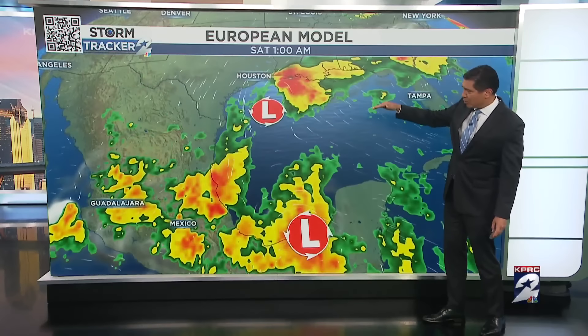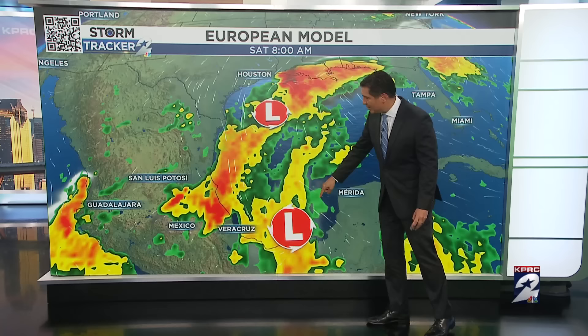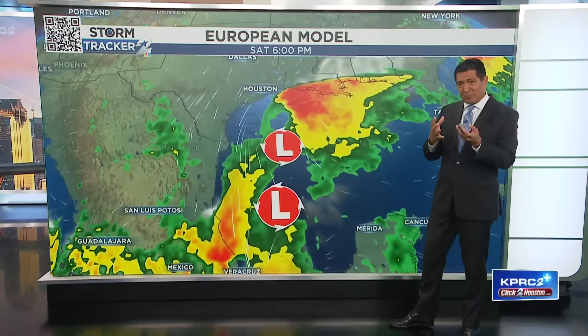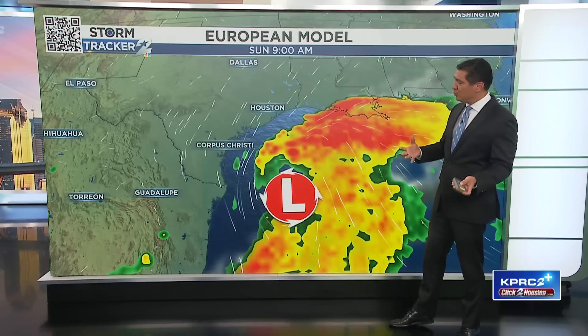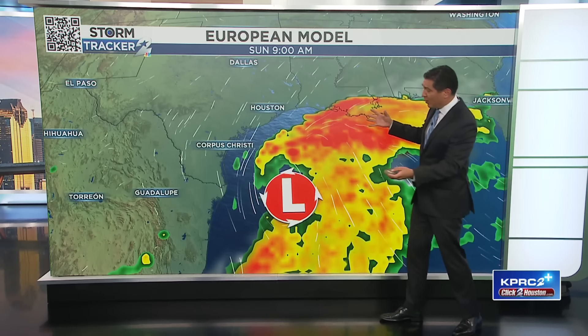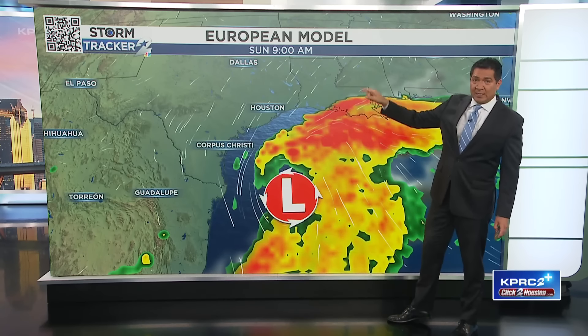We know we have that cold front that's going to push the low south. This low, by the time we get to Saturday morning, is now in the Bay of Campeche. They're both very disorganized, so it's not that the two areas of low pressure are going to combine per se, but the moisture from both of these systems — the rain — is going to come together and potentially create one area of low pressure as we head towards Sunday morning.